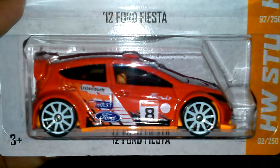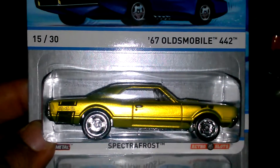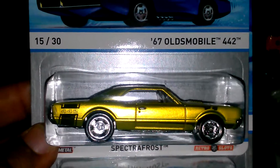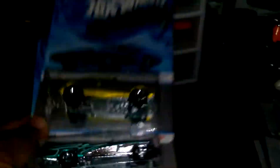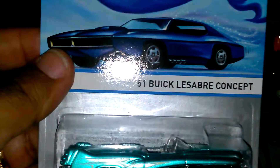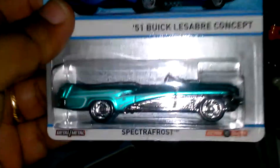I found these — I believe it's a C case — the Hot Wheels Cool Classics. I like them. The last one is a 67 Oldsmobile 442, and then we have the Buick Concept — nice color to it.